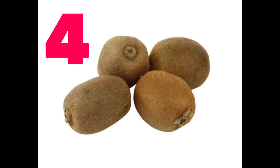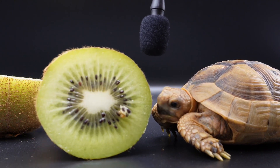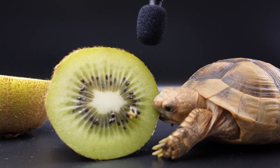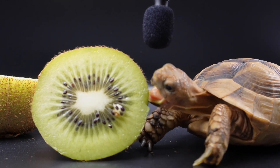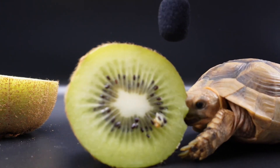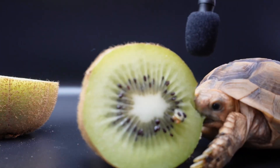Four. Four kiwis, fuzzy and green. Inside, a power boost unseen. They help your body heal so fast, and keep you strong so you will last.